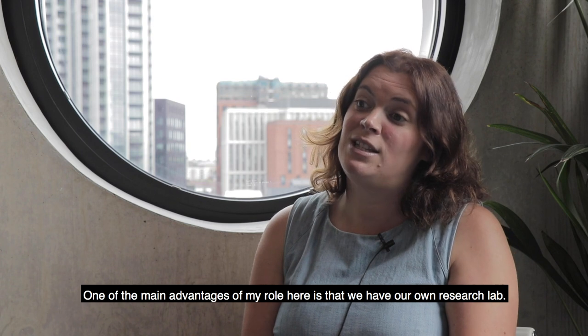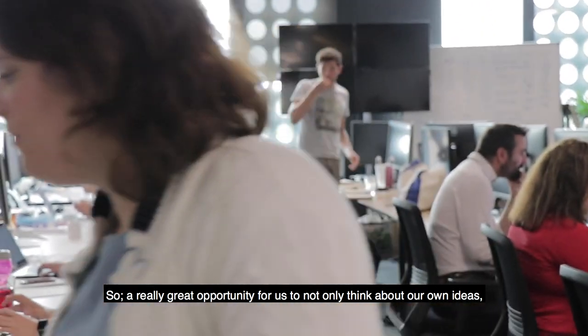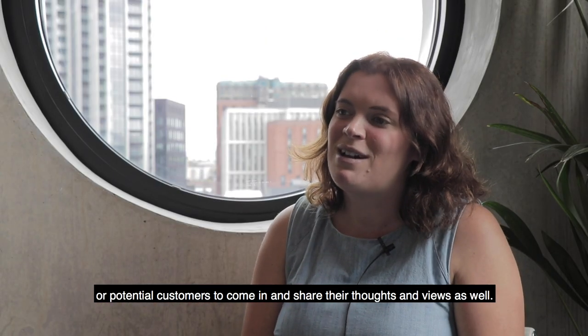One of the main advantages of my role here is that we have our own research lab. It's a really great opportunity for us to not only think about our own ideas and speak to people within the business, but actually to get our customers or potential customers to come in and share their thoughts and views as well.